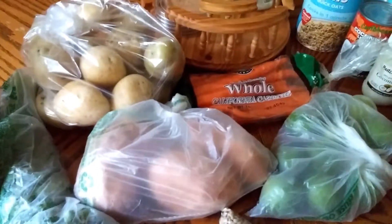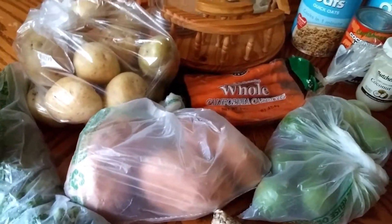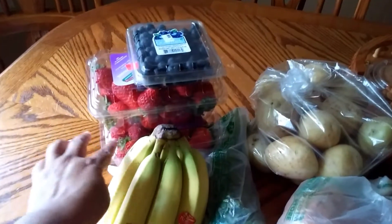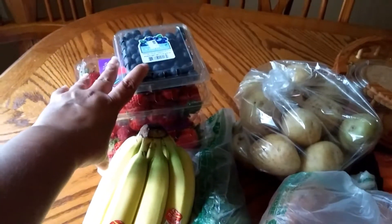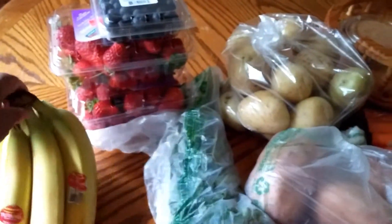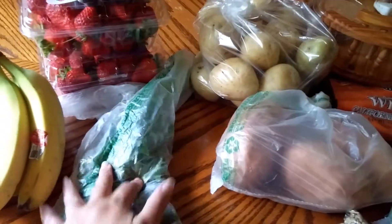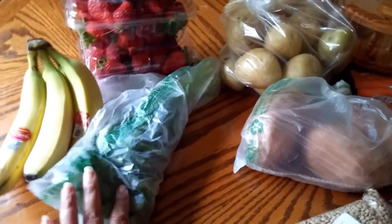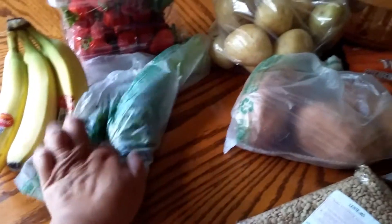At the Mexican fruit market I spent $10.89. These blueberries and both of these strawberries were each a dollar. Bananas were 59 cents a pound. I got a bunch of cilantro which was two for a dollar, but I only needed one so I got one of those.